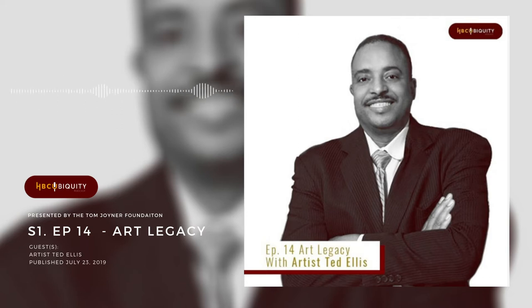The start of the next semester is almost here, and you can make a donation of any amount towards student scholarships to the HBCU of your choice. Please go to www.TomJoynerFoundation.org and make a donation today to keep a student enrolled at an HBCU. And also, don't forget to check us out on social media — HBCUbiquity on IG, Facebook, and Twitter.